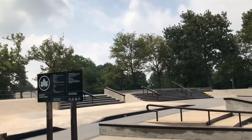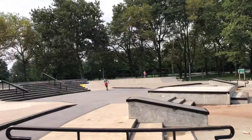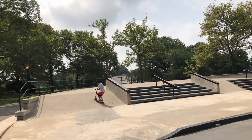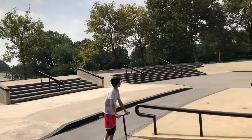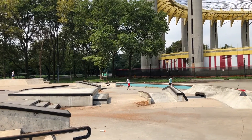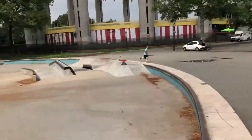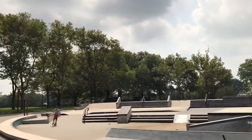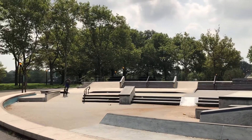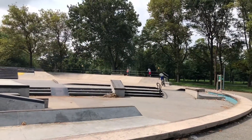I noticed this skating park area as I was walking towards the exit of this section of the park. I saw it last time but didn't really stop to appreciate it as much. There were a few kids playing with their scooters, skateboards, and bikes. I might come by here one of these days with my own rollerblades and bicycle. It's funny how you don't know these things — sometimes it's right under your nose.